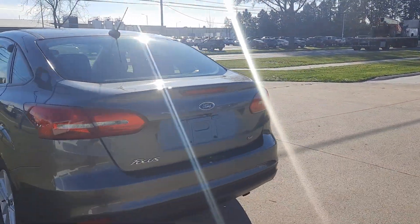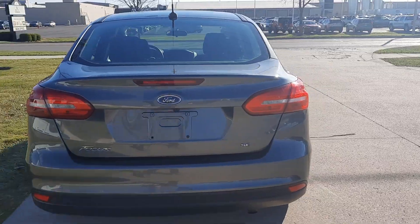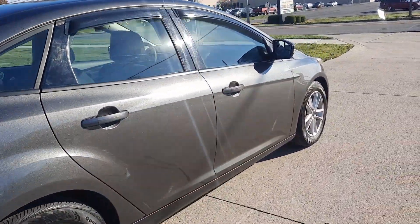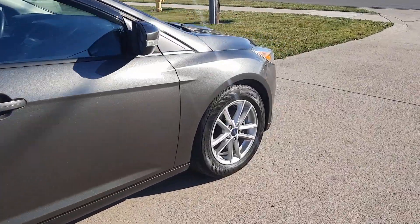This one's in pretty good shape along the outside. Tires look good all the way around — I'll show you one as an example.